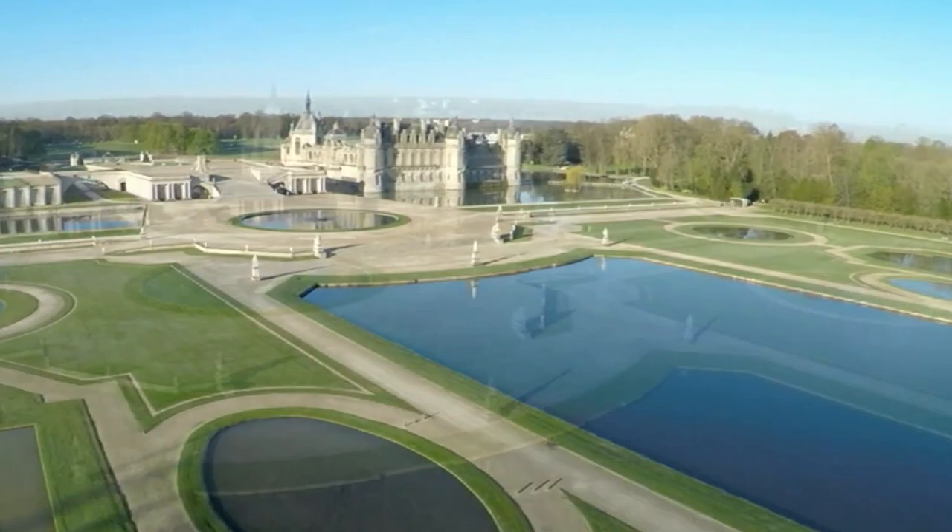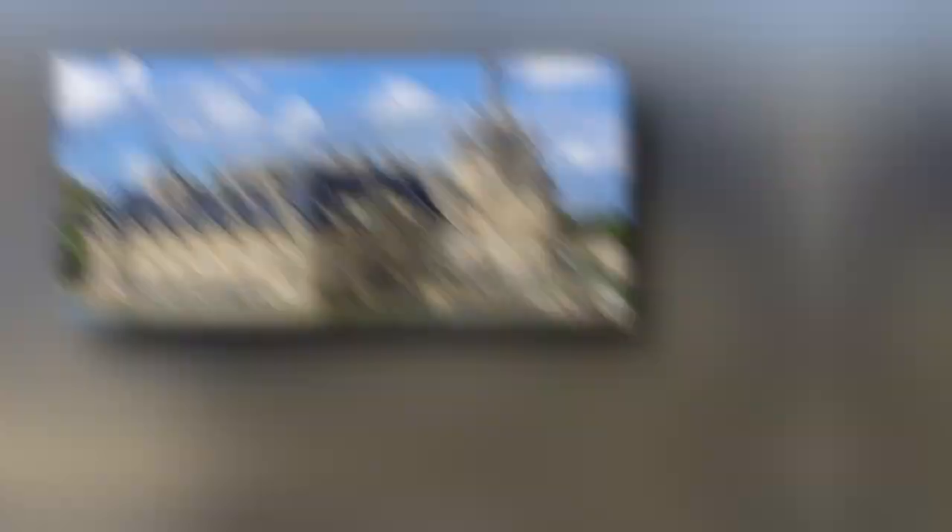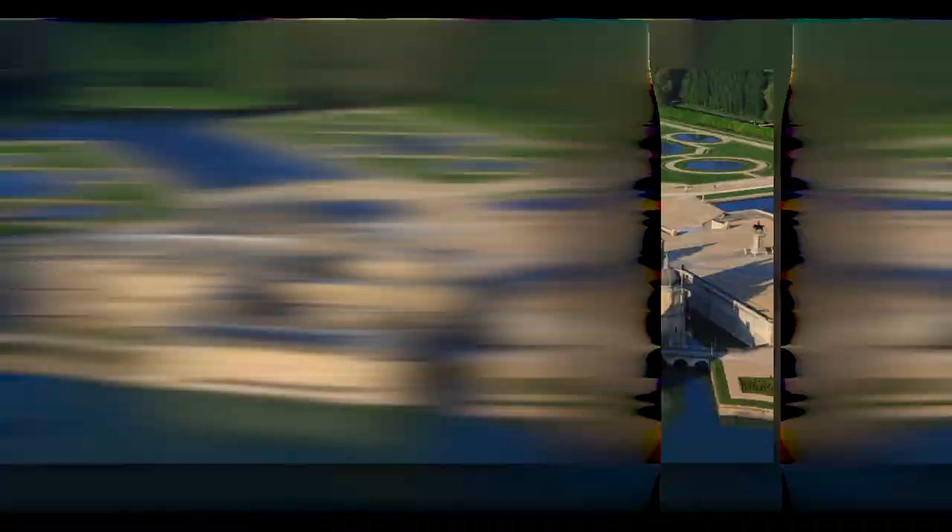Welcome to Chateau de Chantilly, a magnificent castle located in the heart of France. This beautiful castle has a rich history and has been home to some of France's most prominent aristocrats. Originally built in the 16th century by the Constable of France, Anne de Montmorency, the castle was heavily damaged during the French Revolution and rebuilt in the 19th century by the Duke of Aumale. The castle's exterior is a stunning display of French Renaissance architecture, with intricate stonework, ornate carvings, a beautiful moat, and a drawbridge.